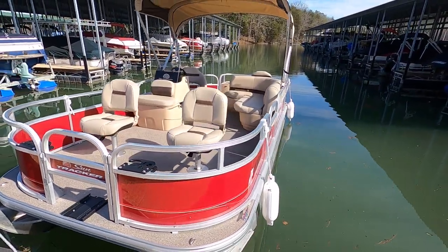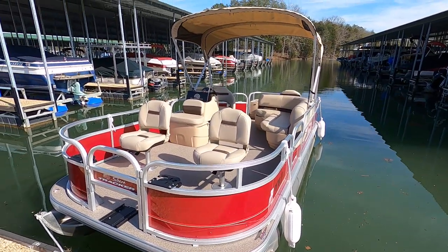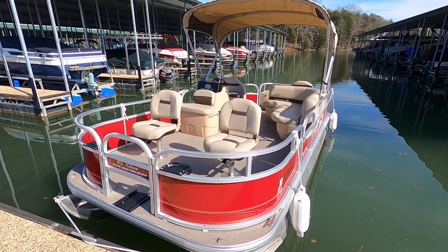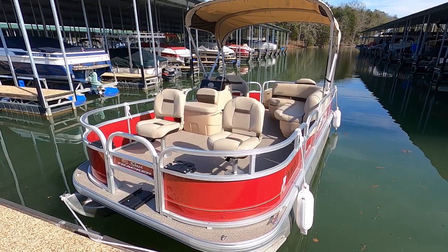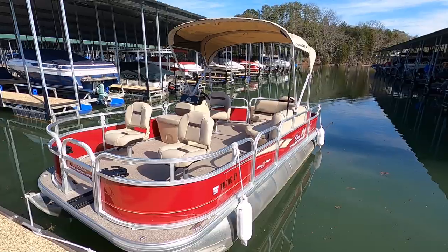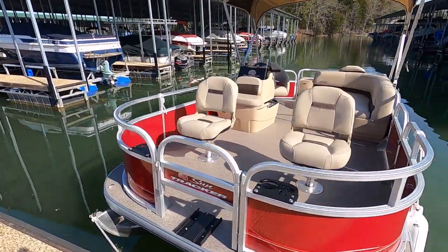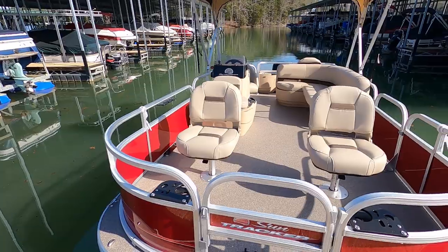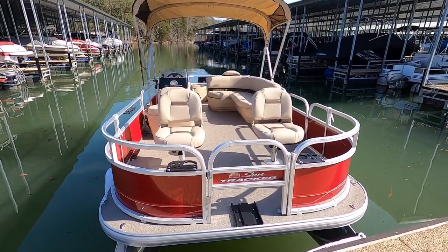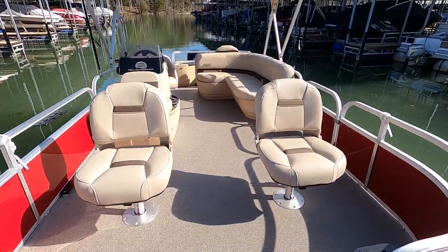This one has the vinyl flooring. There's also a new factory mooring cover that's not shown in the photographs — I believe that's still in the box. Then of course we've got the Bimini top overhead. Vinyl flooring throughout. This one's rated for eight people. We've got eight cupholders.